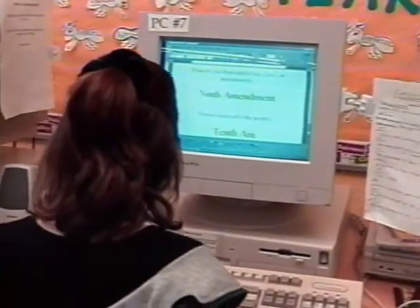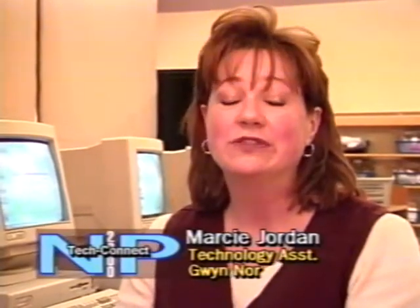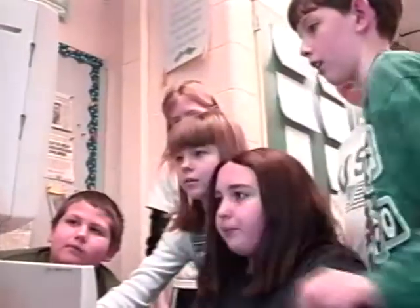HyperStudio can be used for these projects as well. It's really exciting seeing the implementation of the technology plan here in the school district. In the past two years, so many really exciting new things have been introduced, and it's fabulous to see students and teachers embracing technology. They're learning and growing so much as we're moving into the future.